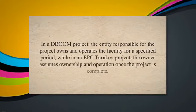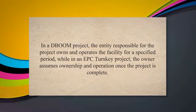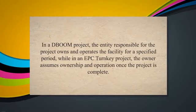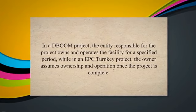Overall, the main difference between DBOOM and EPC Turnkey projects is the ownership and operation of the facility. In a DBOOM project, the entity responsible for the project owns and operates the facility for a specified period, while in an EPC Turnkey project, the owner assumes ownership and operation once the project is complete.